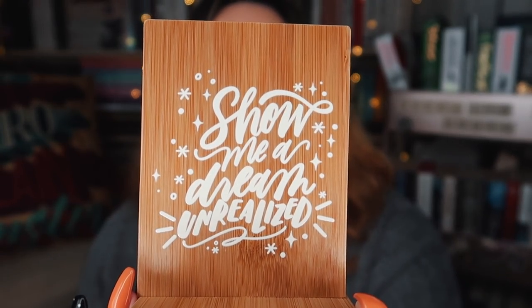'No matter where we are, we'll always share the same sky. We can always find each other in the same constellation.' This is inspired by the Star-Touched Queen by Roshani Chokshi. I'm already impressed with the items in here because they're all really unique items for subscription boxes. This one is a tablet or phone stand. It says 'Show Me a Dream Unrealized,' and as you can imagine, you just pop your phone or tablet on there however you want.